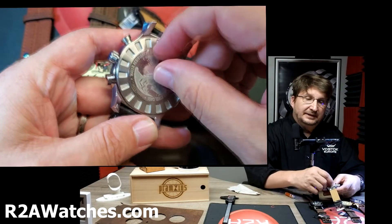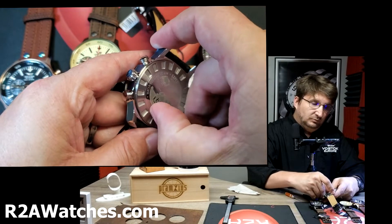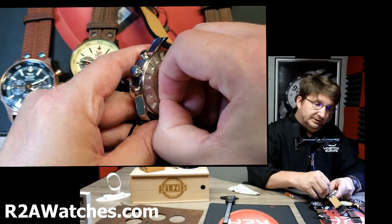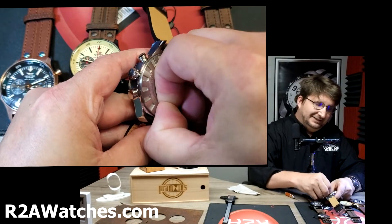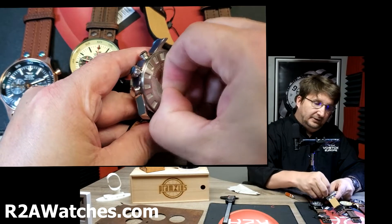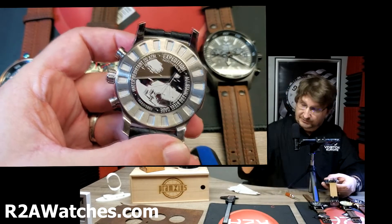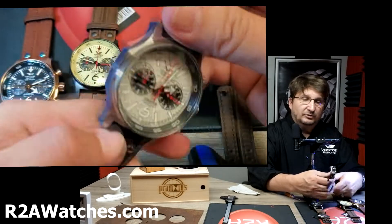The original was the Expedition Trophy, which was a race across Russia, then it became the Expedition Around the World when they did the same race around the world, and later it became the Expedition North Pole 1 — which is the watch you see before you. Now there's also the Expedition Underground Everest, which is based on the same case as the Expedition North Pole.